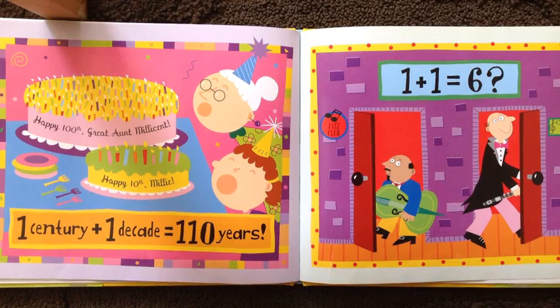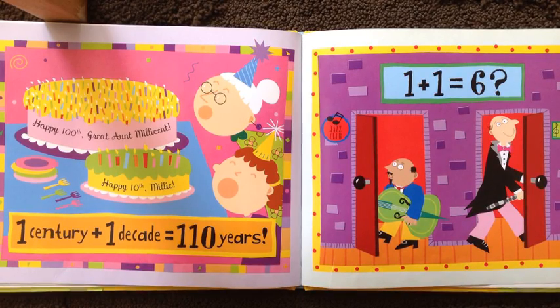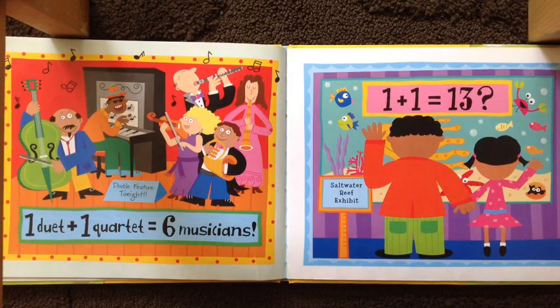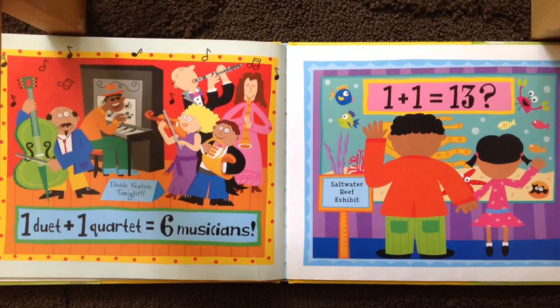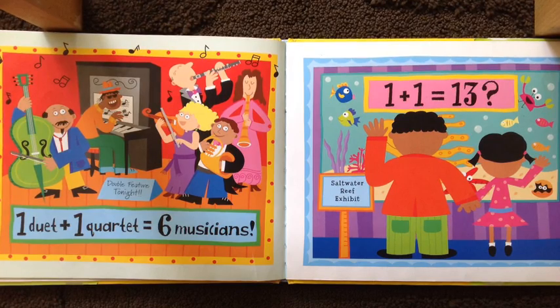One century is one hundred years old. Wow, she is tall! One plus one equals six. One duet plus one quartet — duet means two, quartet means four — equals six musicians.